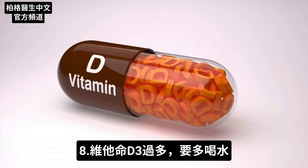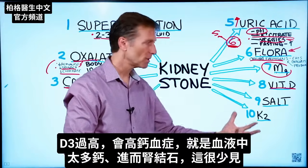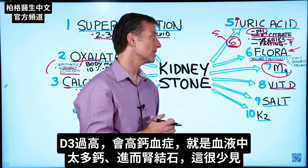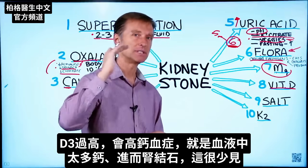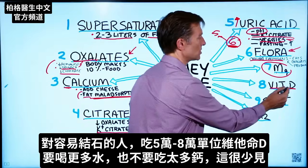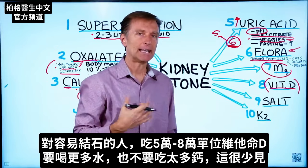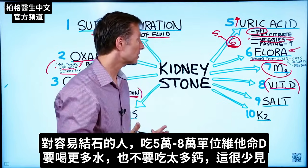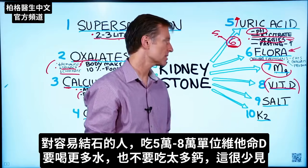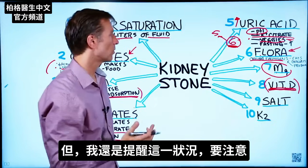Vitamin D: one complication from vitamin D is hypercalcemia — too much calcium in the blood — which could potentially, though rarely, lead to a kidney stone. That's really the only danger of high levels of vitamin D. If you're a kidney stone former, be aware of this. If you're taking high doses like 50,000 or 80,000 IUs, you'd want to drink a lot of water and make sure you're not consuming too much calcium.